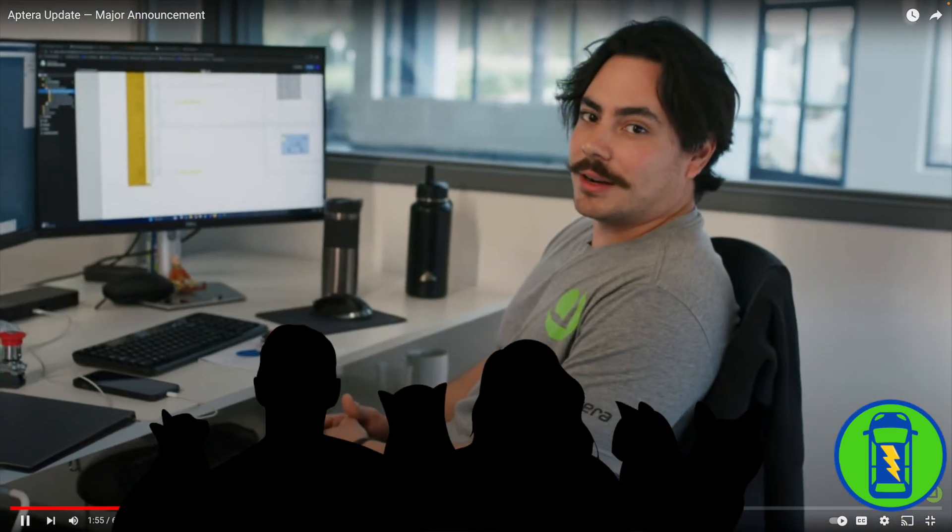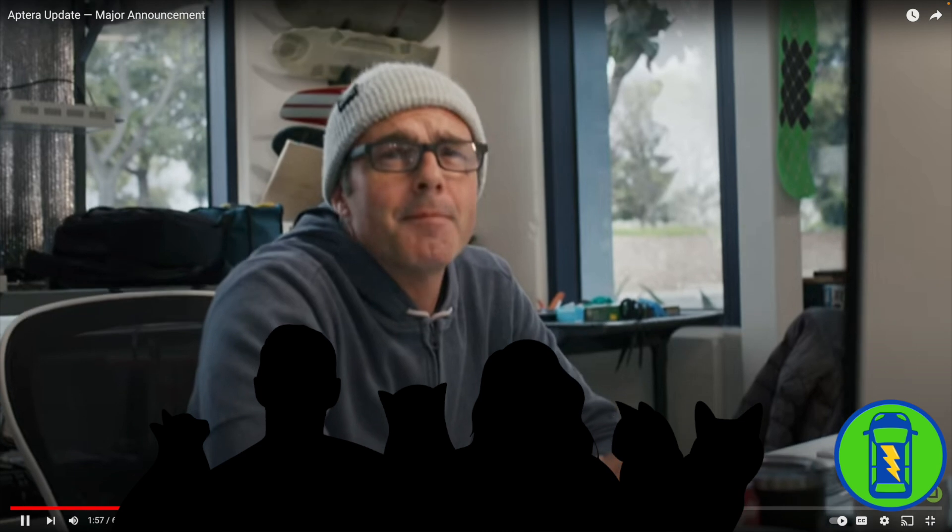Why are you wearing a beanie inside? And a hoodie — it's the times. And his eyes are closed. It's Marcelo Esposito. I work at Aptera as an engineer doing research and development. Hi, Marcelo.